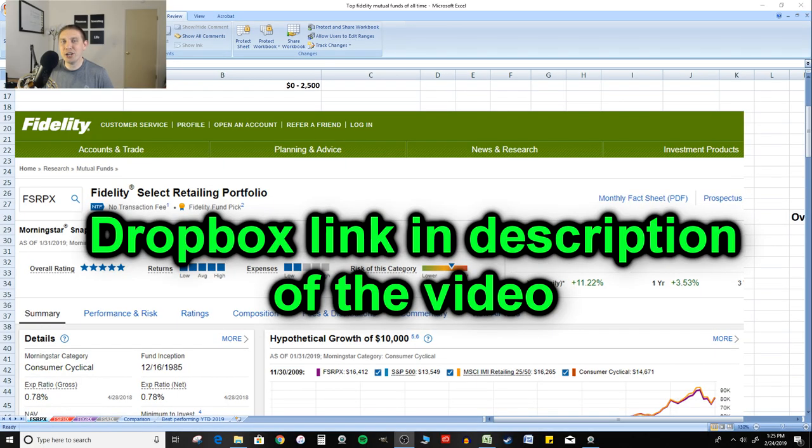As always, the spreadsheet you're gonna see on screen is free to download. There's a Dropbox link in the description section of this video and the comment section, so enjoy.